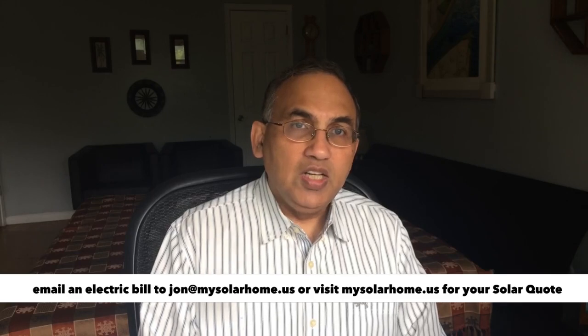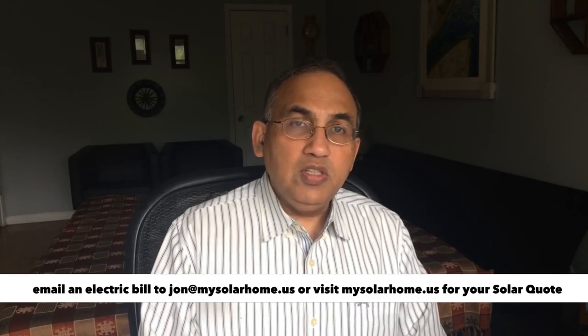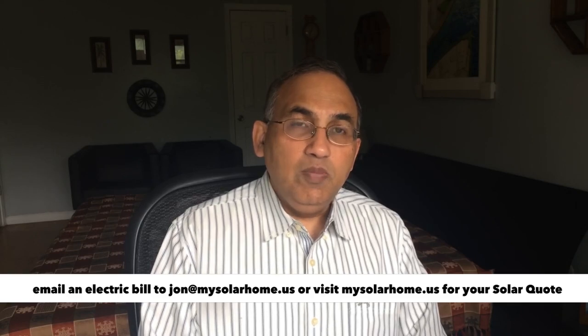If you're looking for solar for your home, email me at john@mysolarhome.us and I'll send you a no-obligations quote. Now, the first thing to know is that there are two ways you can buy solar panels: you can pay upfront — we call that a cash purchase — or you can take a loan. One of the best kept secrets in the solar industry is the huge difference between buying cash and buying financed.